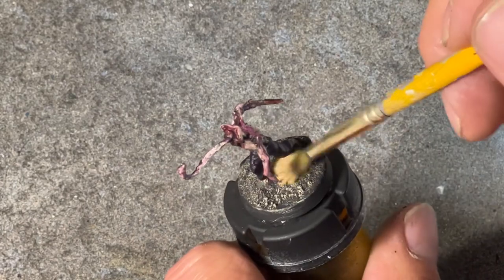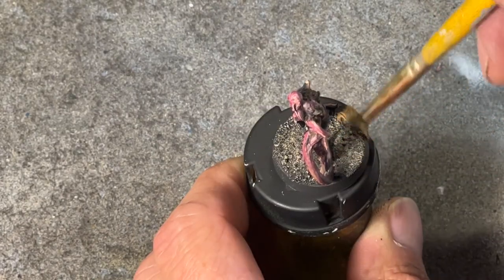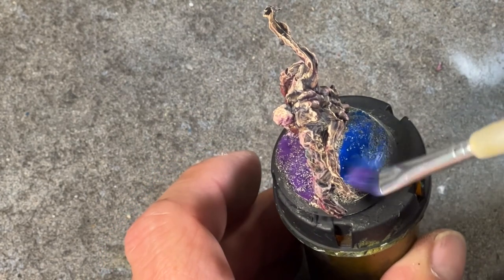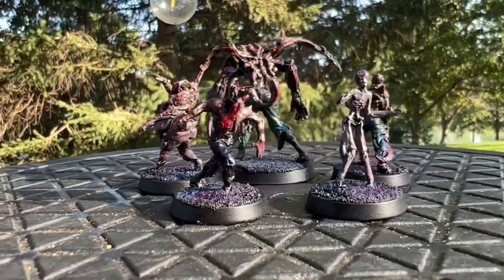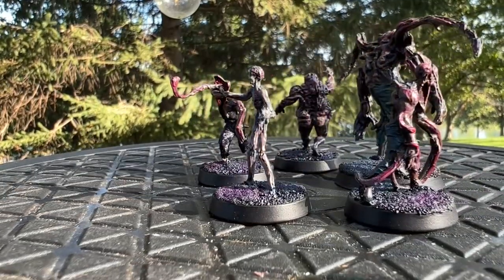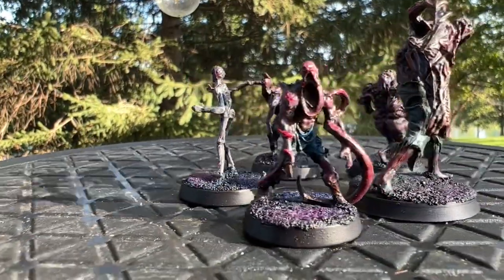When it came to the bases, I started with a dry brush and then wet blended blues and purples, taking my cues from the concept art. And here they are, the Delirium Dregs. This footage looked better while I was filming it, but there's no retakes — they're on their way to California.